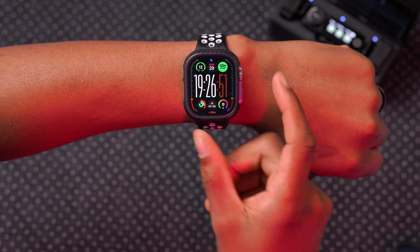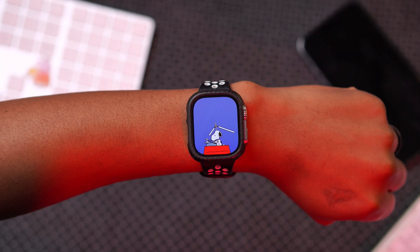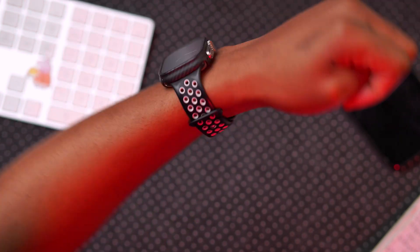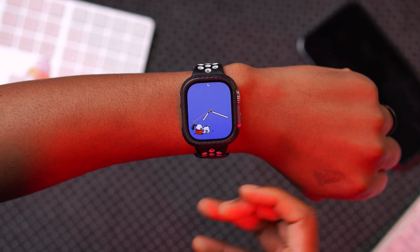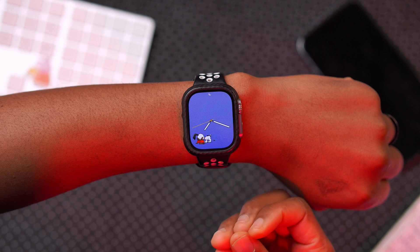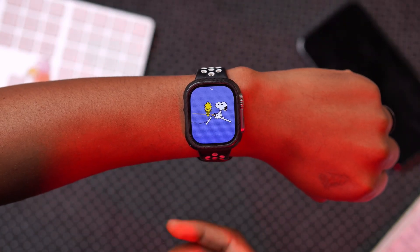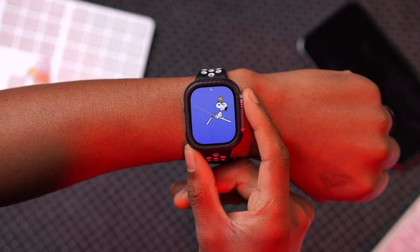Another change has to do with watch faces — specifically the Snoopy watch face. Since spring is coming up, you'll be able to see different animations while Snoopy is playing with leaves, with more vivid colors that have been updated. These will be popping up more frequently as spring approaches.